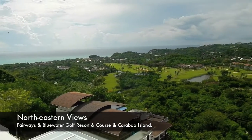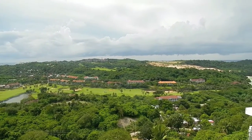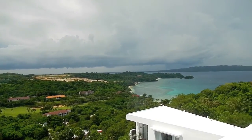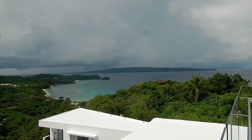And so now we're on the rooftop terrace, and again, incredible views. It's very quiet and peaceful up here. Look at the beautiful views — you can see fairways and blue water, a golf course and country club in the distance. And as we look out here, we can see Lapus Lapus Beach, and way in the distance, that's Carabao Island.